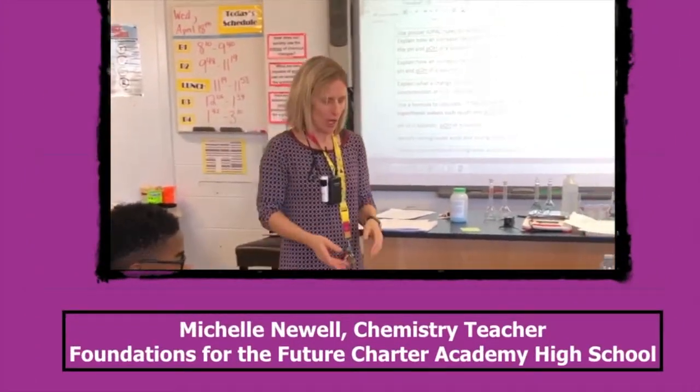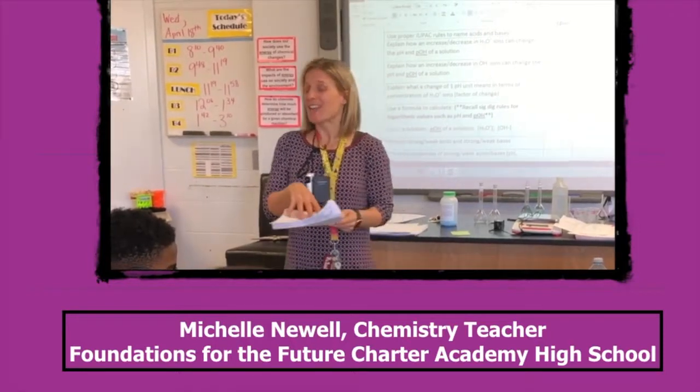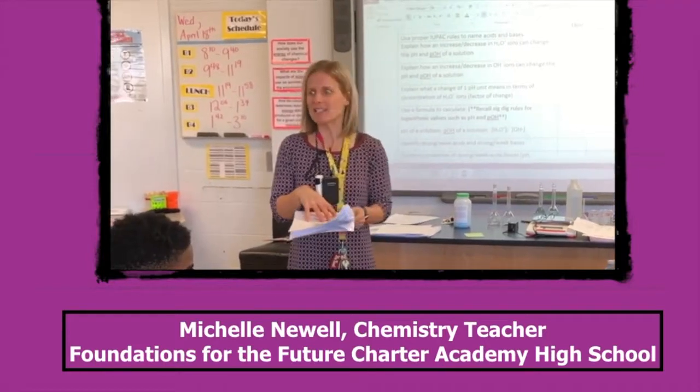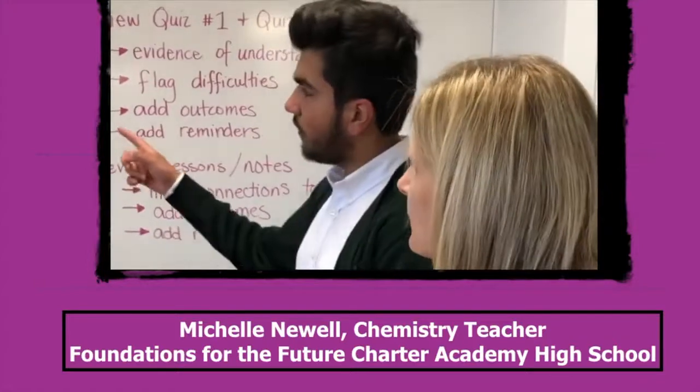Michelle Newell is a high school chemistry teacher at Foundations for the Future Charter Academy. Michelle helps her students consolidate concepts they're learning by creating checklists that provide students opportunities to reflect on their understanding of different learning outcomes outlined in the Alberta Program of Studies.